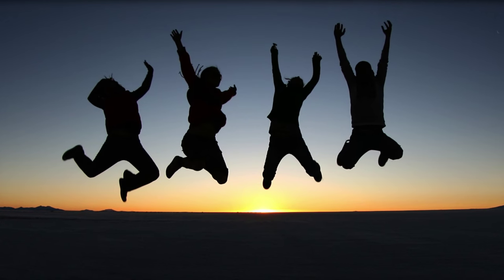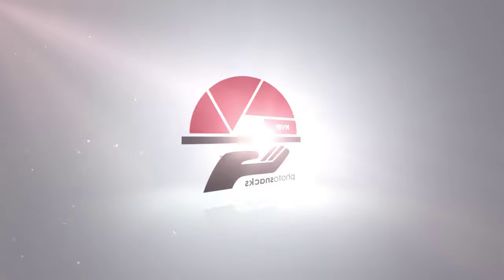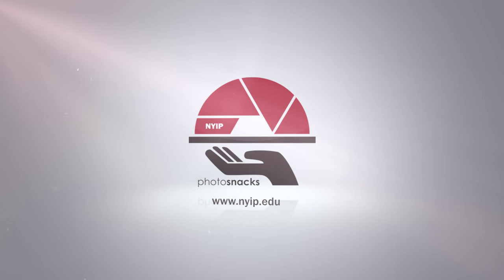Play with these ideas, and your compositions will soar. This has been an NYIP Photosnack. Check us out at nyip.edu.